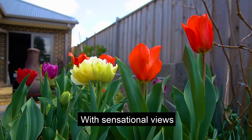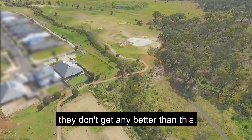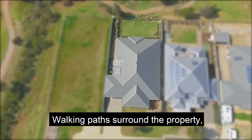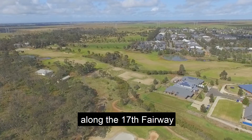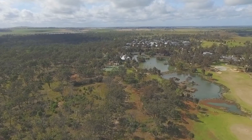With sensational views up the 18th fairway leading towards the Ainsbury homestead, they don't get any better than this. Walking paths surround the property along the 17th fairway and the 18th tee. Luxury living at its finest. Thanks for watching.